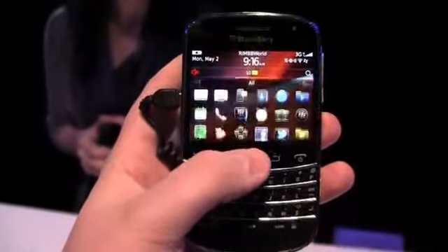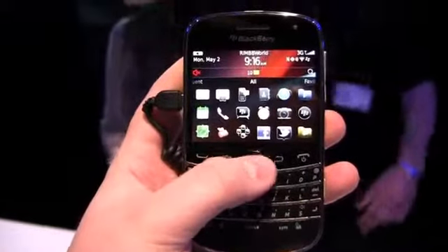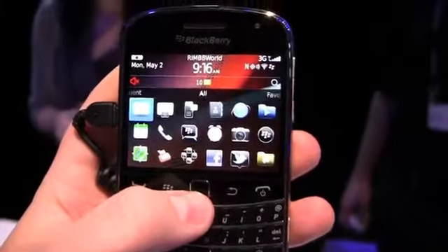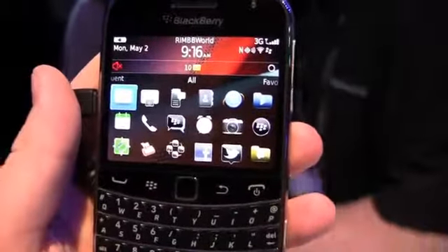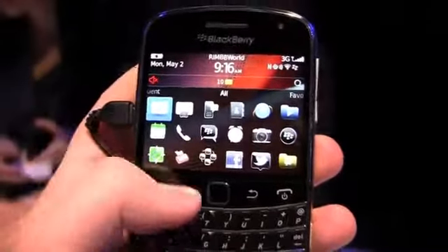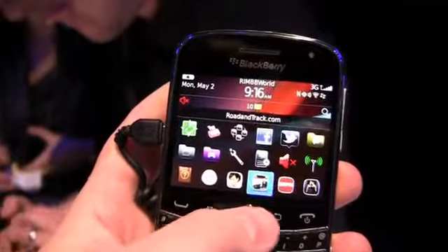You can see RIM's new BlackBerry 7 — formerly known as BlackBerry 6.1 but now BlackBerry 7 — operating system. You can see some minor differences, and the camera's really not doing it justice, but it's a very pretty display. Colors really do pop, and the blacks on the background are great blacks.